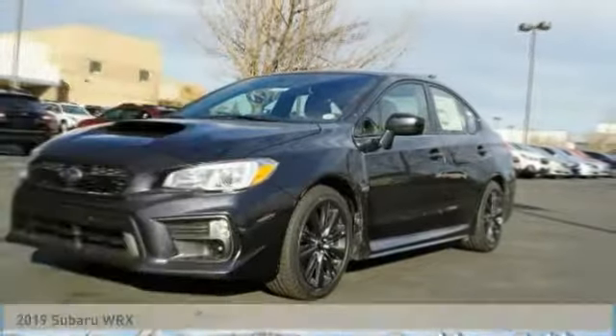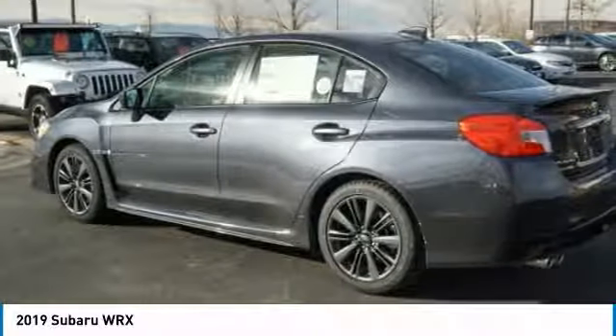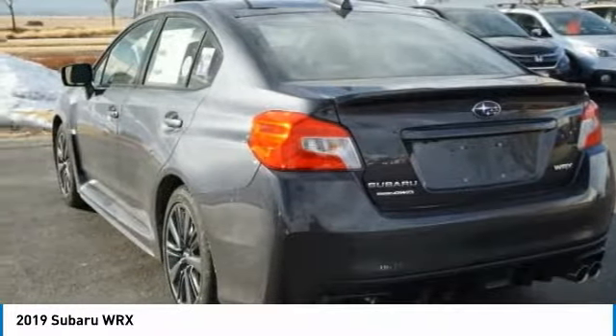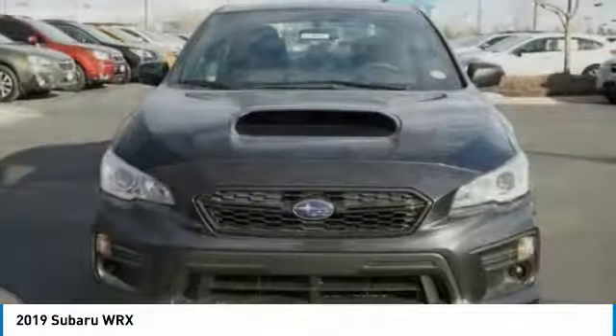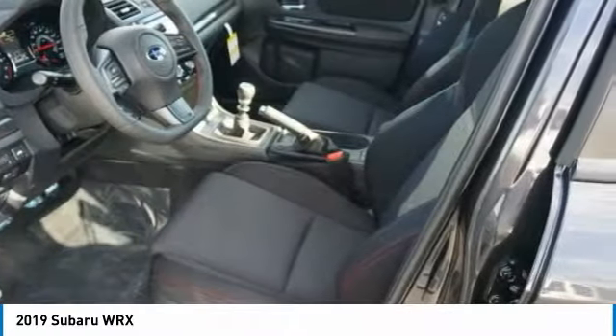Looking for the right vehicle? Check out the 2019 WRX. The Subaru WRX is built with performance in mind. Not only does it provide corner-hugging ability and power galore, but it also provides fantastic fuel efficiency. Plus, you get the dependability that we've come to expect from a Subaru.